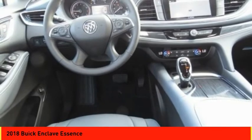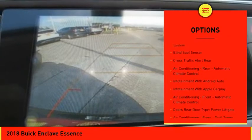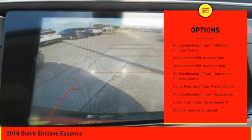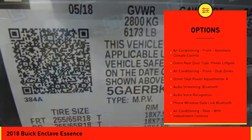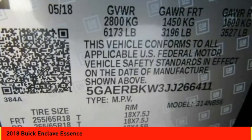Here are some of this vehicle's great options: leather trim seats, traction control, stability control, remote engine start, cruise control, audio, internet radio, Pandora, power brakes, trip computer, child safety locks, and compass.